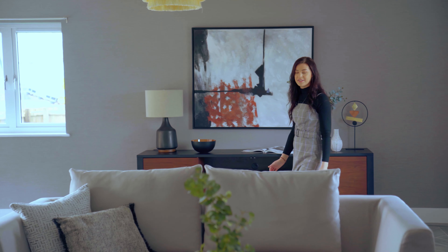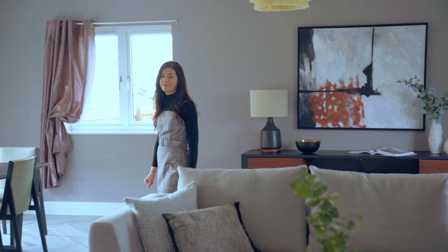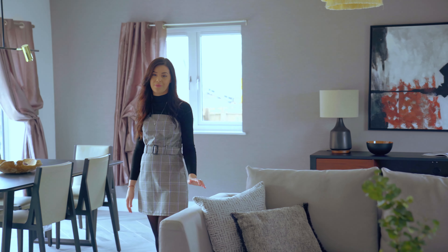The development consists of 20 two to five bedroom properties, all finished to a very high standard, like this show home we're in now.